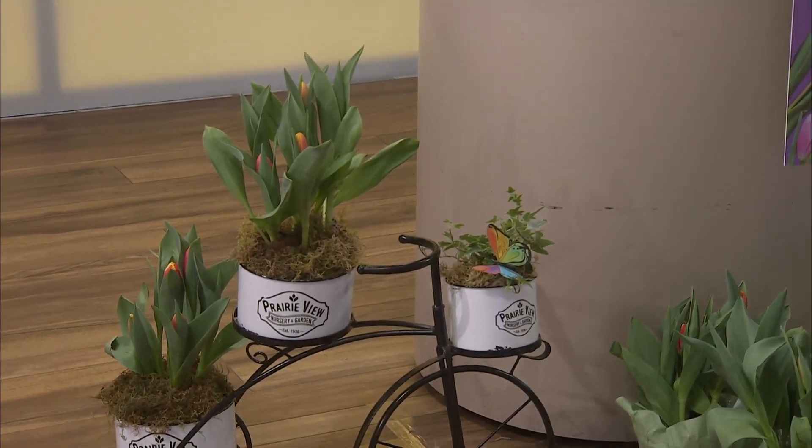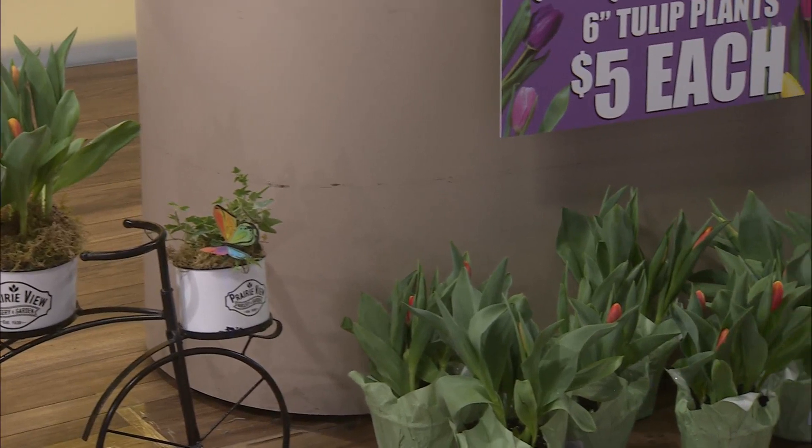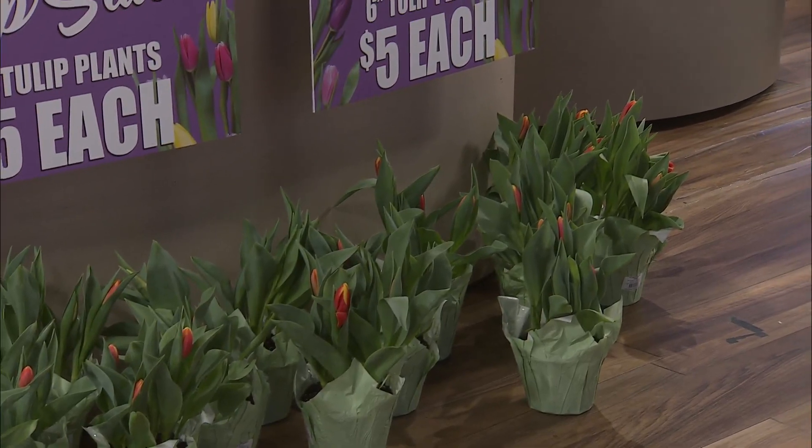I want that little bike with all those pretty tulips in it, or ivy, or whatever you can put in there. You can put whatever plant you want in there. I want that, seriously, on my porch. Can you just leave that here today? It would look so cute. I'm going to go in there and talk to somebody — I may just keep that one. Kelly's admitting she's taking the bike. Kelly stole the bike. I stole the bike.